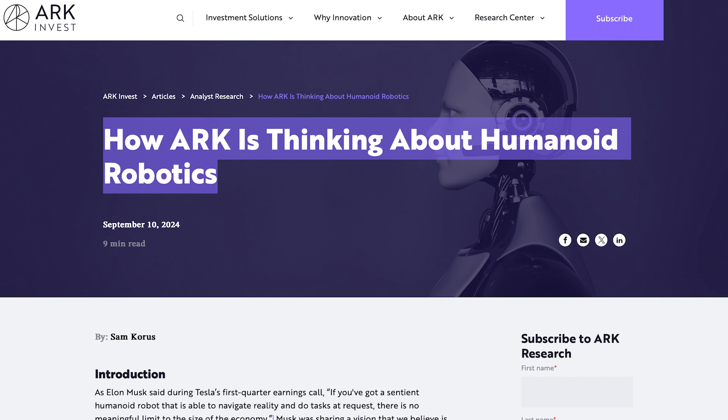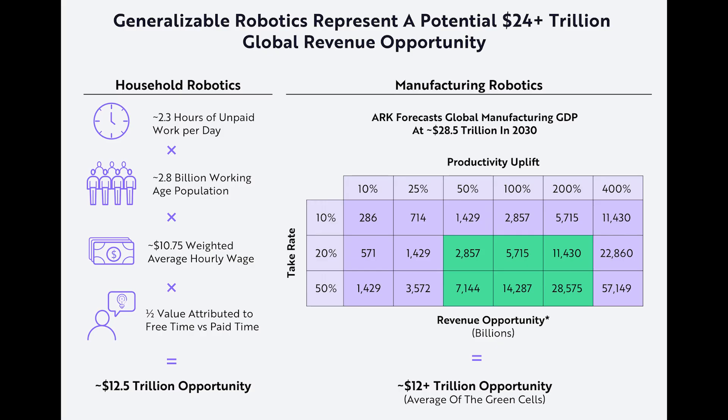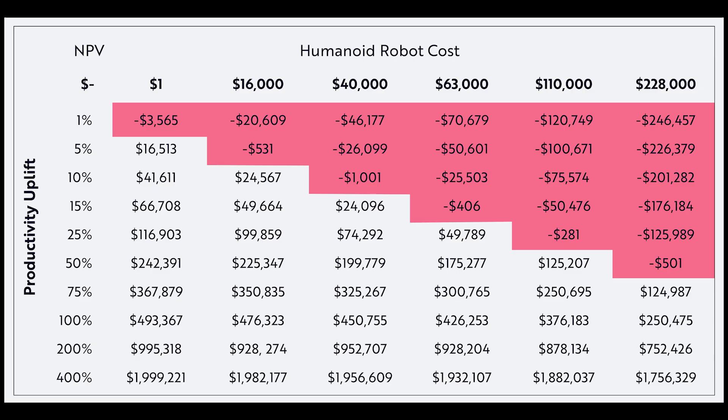Lastly, ARK Invest, an investment management firm, recently posted an article titled 'How ARK is Thinking About Humanoid Robotics.' In this article, they state that if humanoid robots can operate at scale, they could potentially generate roughly $24 trillion in revenue — an amount that sounds insane at first, but once you take a look at how they got there, it actually starts to make sense.